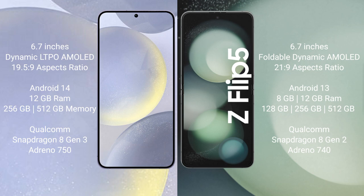The Samsung Galaxy S24 Plus comes with 12GB RAM and 256GB or 512GB internal storage, powered by a Qualcomm Snapdragon 8 Gen 3 processor with Adreno 750 GPU. The Samsung Galaxy Z Flip 5 comes with 8GB RAM and 256GB or 512GB internal storage, with a Qualcomm Snapdragon 8 Gen 2 processor and Adreno 740 GPU.